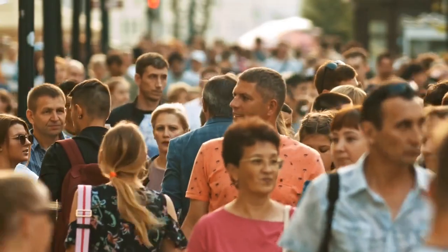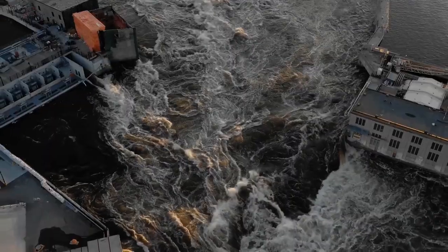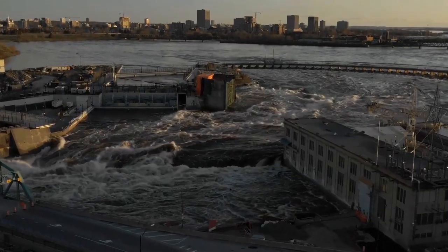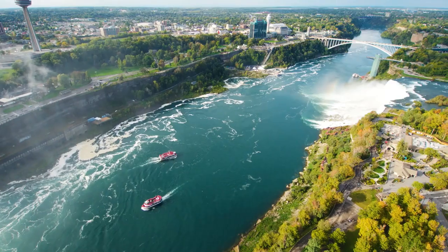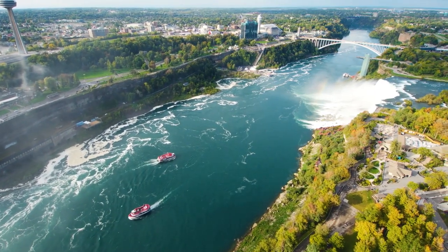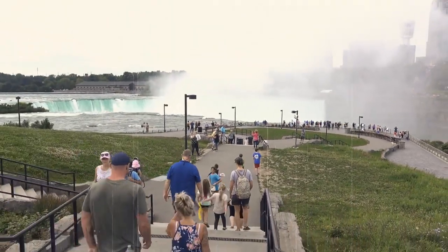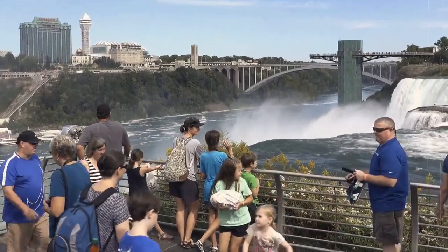But the locals were still worried. They knew it wasn't possible to control such amounts of water. They were afraid the water might take a different route and cause a catastrophic flood. They were worried that tourists wouldn't come anymore. But tourists kept coming, even that summer, and they got a unique chance to see something no one had ever seen before or after.